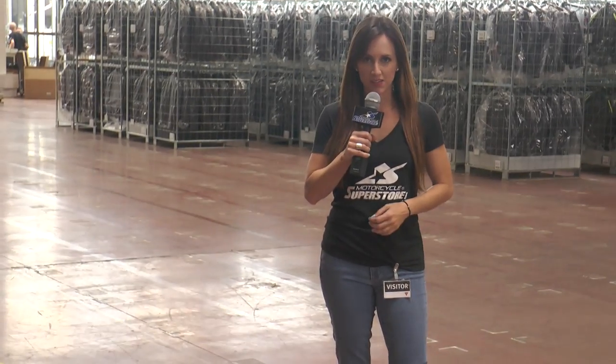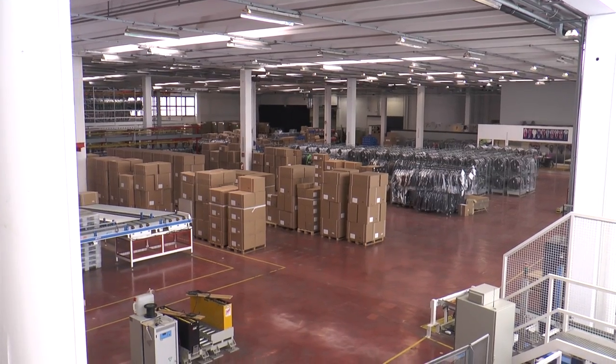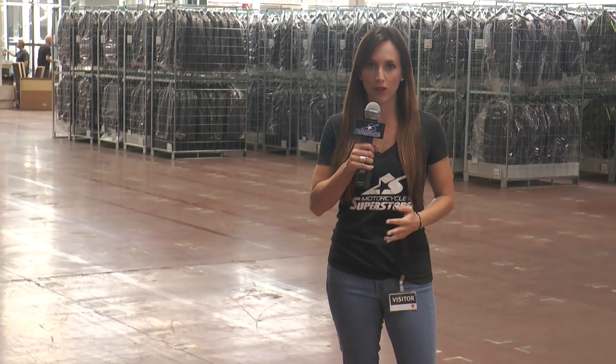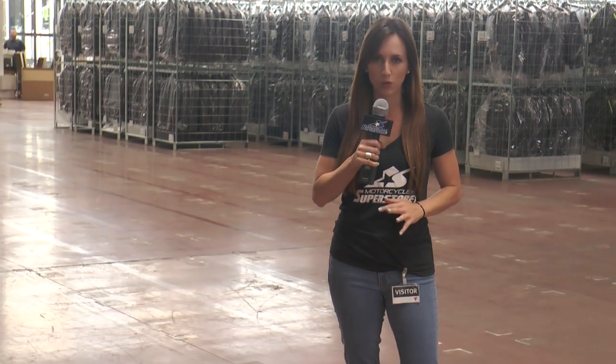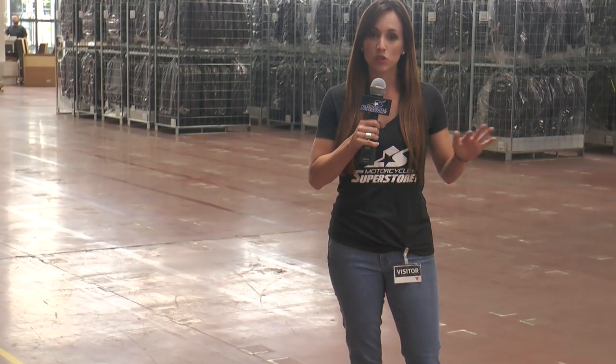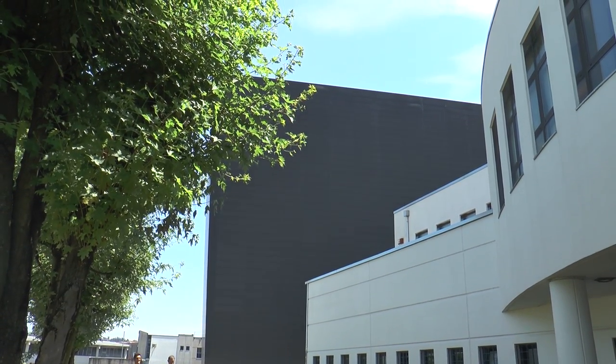I'm now inside the distribution center here in Vicenza for Dainese. Over here they receive the goods and then they go into quality control. They randomly pull out products from the boxes to make sure they meet the many levels of quality control that Dainese has set in place for every single one of its products. After receiving, it gets stored here briefly before being put away into that giant cube building.